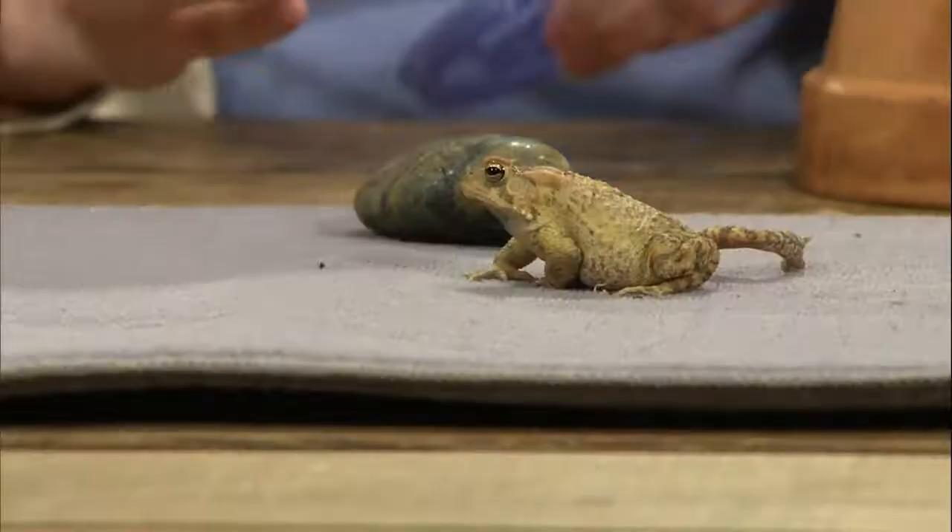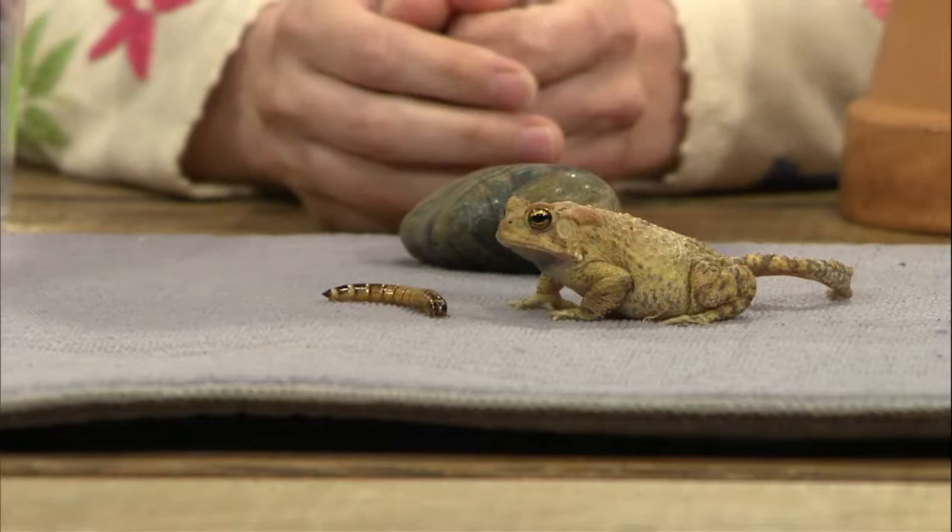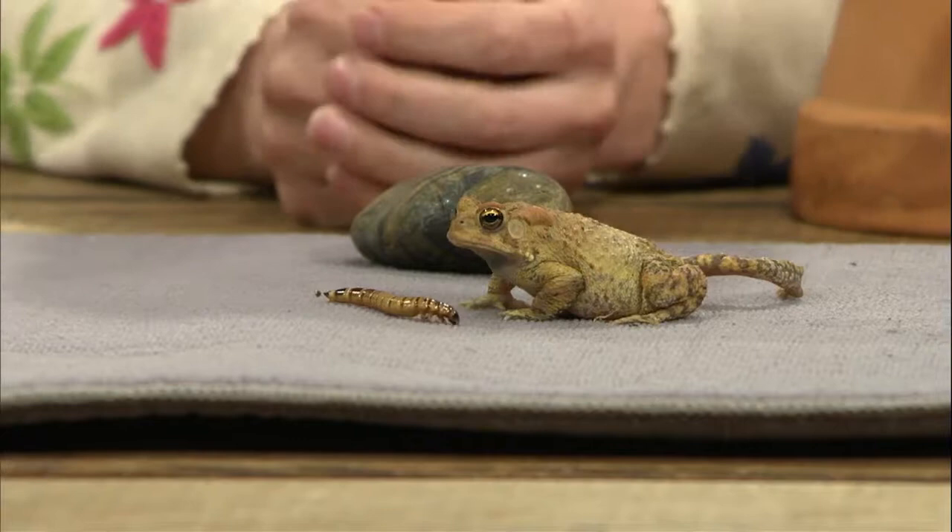At Lichterman Nature Center, the frogs and toads are fed insects — mainly crickets, and sometimes mealworms. The toads are pretty good at eating in front of people, which kids get a big kick out of. This American toad is looking for things that are moving. They use their kind of bulging eyes — a characteristic of toads versus frogs — and those eyes actually go into their head and help push food to the back of their mouth.